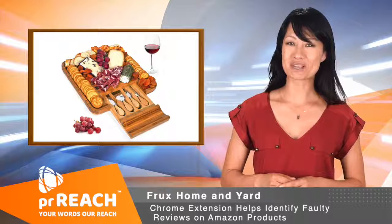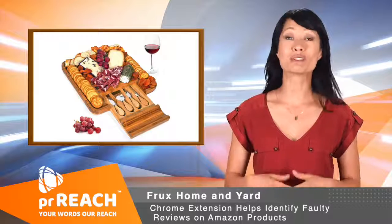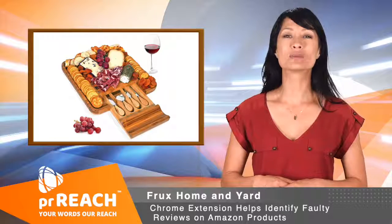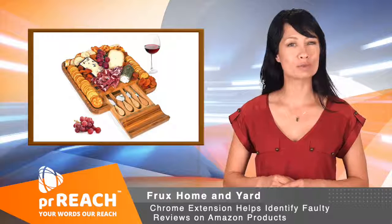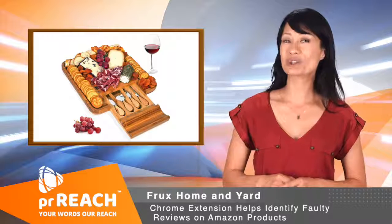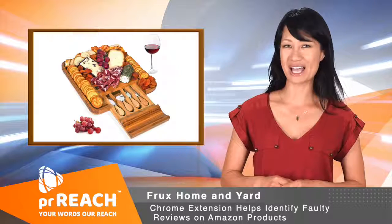According to Mike McDonald, spokesperson for the brand, Frux Home and Yard stands by their promise of authenticity and reliability. This is why they make sure to not participate in activities that encourage fake reviews. By doing this, they also aim to build trust and reputation on Amazon and other online platforms.